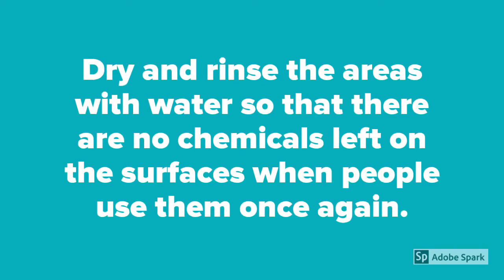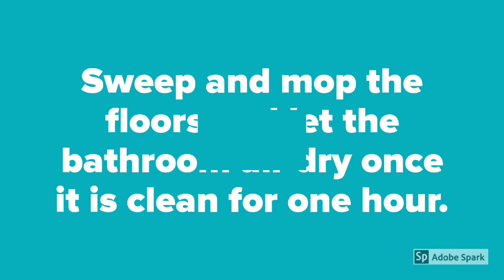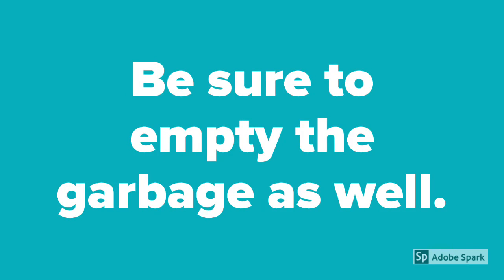Dry and rinse the areas with water so that there are no chemicals left on the surfaces when people use them once again. Sweep and mop the floors and let the bathroom air dry for one hour once it is cleaned. Be sure to empty the garbage as well.